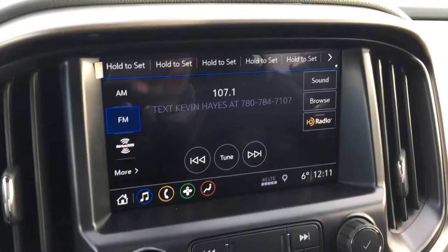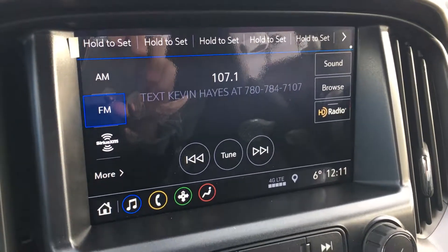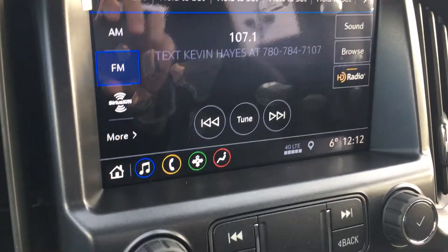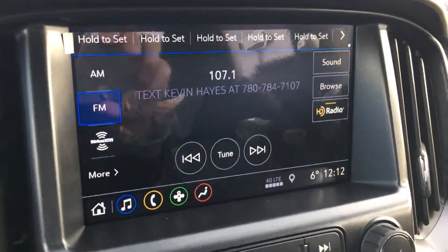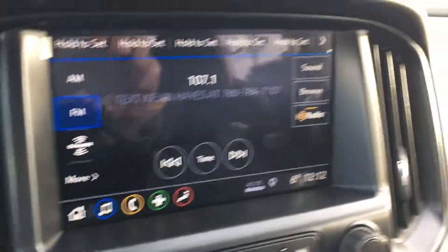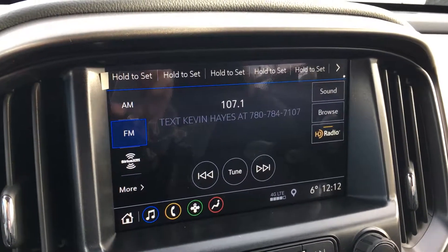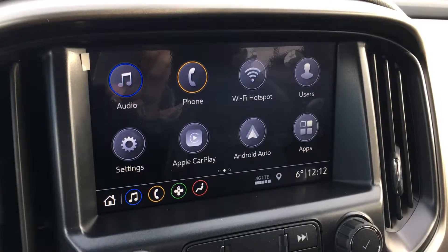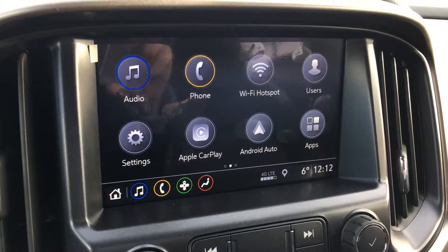On the center console you have a nice large touchscreen infotainment system. You can select HD radio which gives better clarity and a better experience. There's Sirius XM satellite radio, FM, AM, and all your other standard inputs like auxiliary, USB, Bluetooth and all the other fun stuff. From the home button you get all the capabilities this truck offers, such as Apple CarPlay and Android Auto.